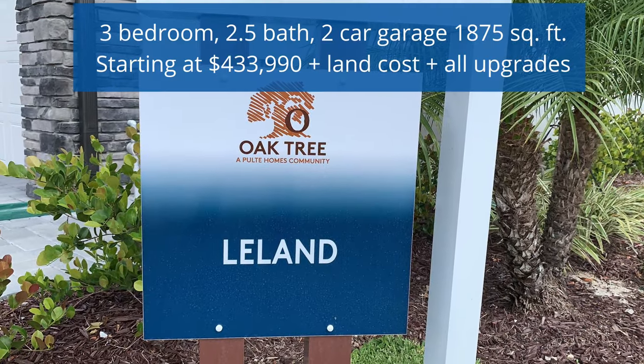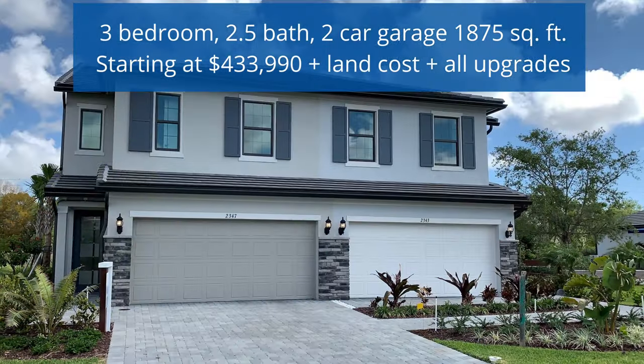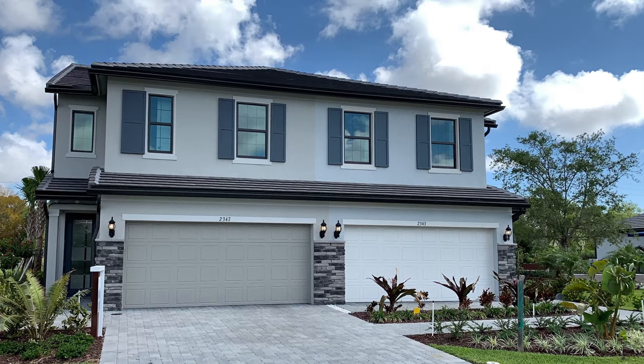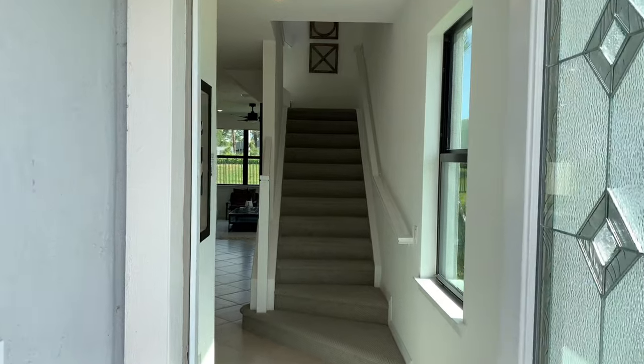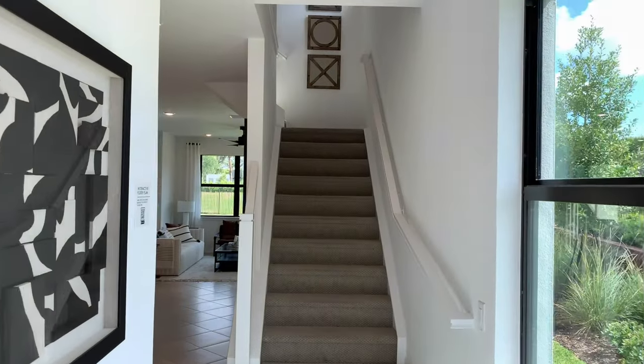Welcome to the Leland Model Townhomes at Oaktree. These are 3 bedroom, 2 and a half bath, 2 car garage, 1,875 square feet starting at $433,990.